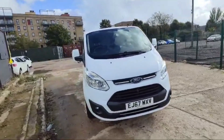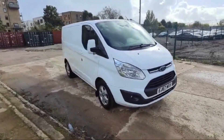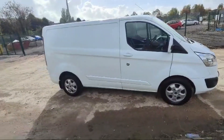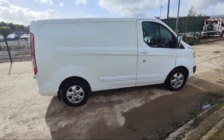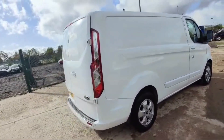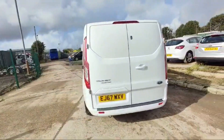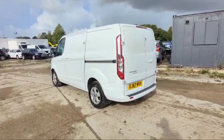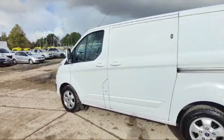Welcome guys, I hope you are fine and doing well. This is a Ford Transit Custom 2017 registration, white in colour. It has a two-litre diesel engine. The tyres are in great condition, interior and exterior are both looking fine, and all tyres are in excellent condition.